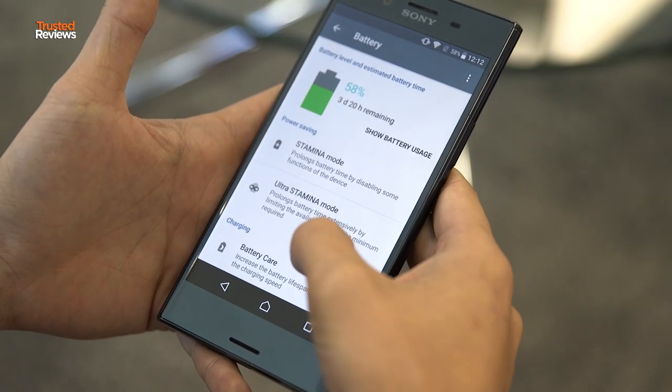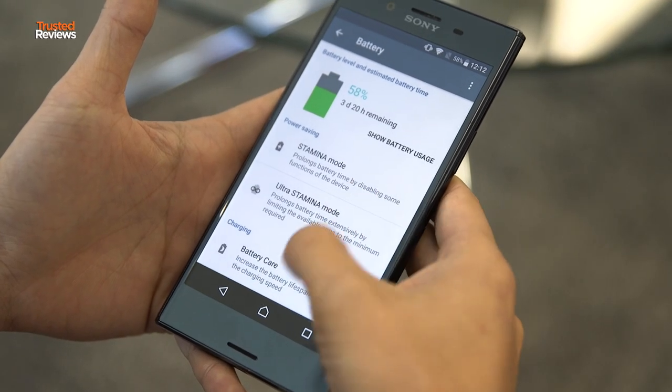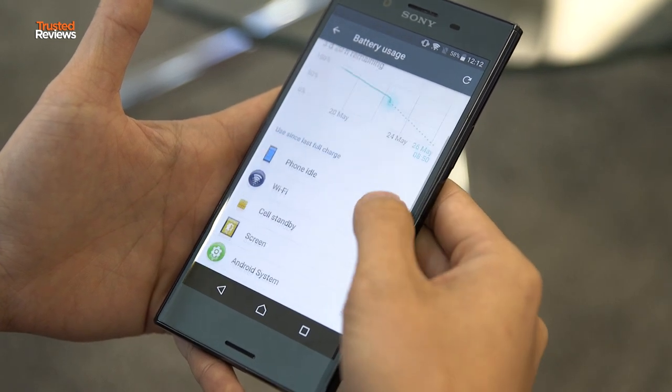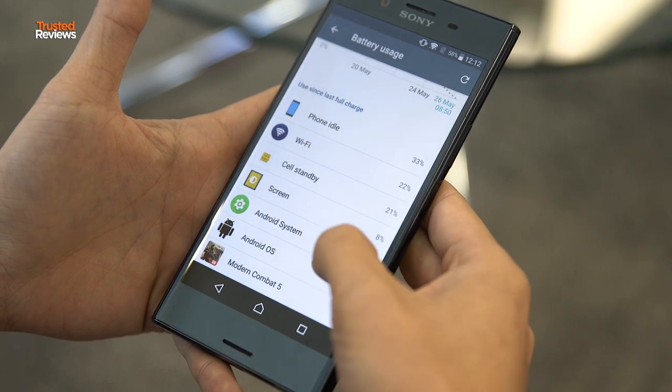Battery life is reasonable too, and even on heavy days of use, I saw it enough to just about get me through to bedtime. And if you do find yourself struggling, you can use Sony's Stamina mode, which disables background apps to help you eke out just a little bit more.